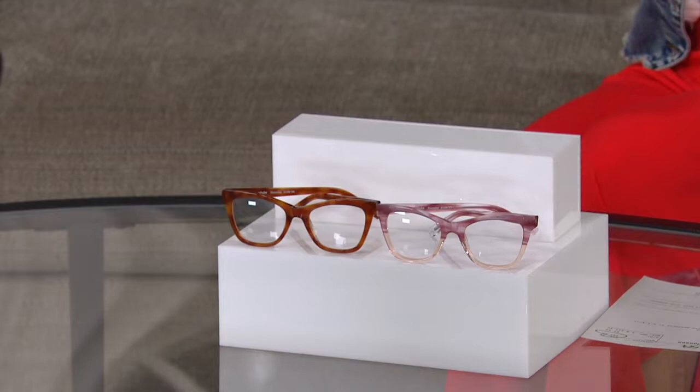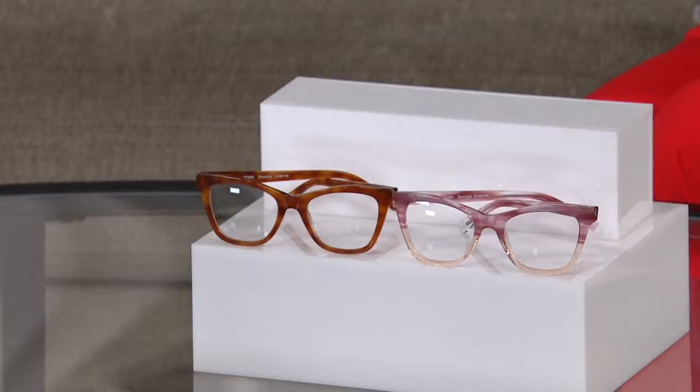These are readers. This particular reader has me talking about electronics because it's a blue light blocking reader. They're $89 and on easy pay, which allows you to get them home for $17.80.